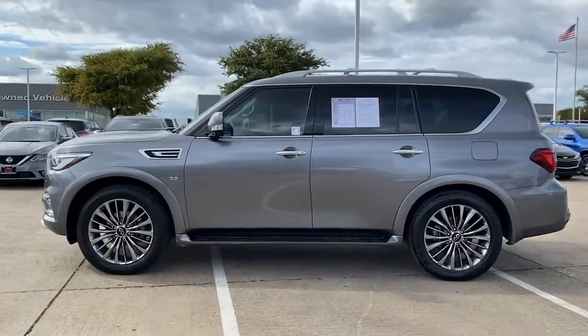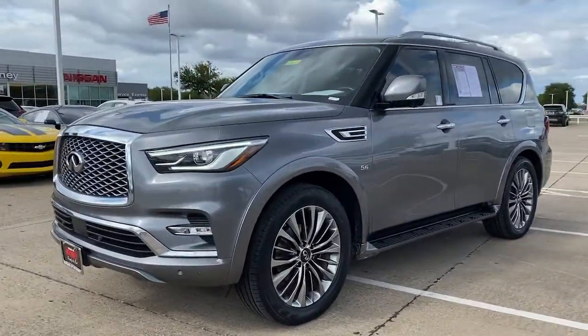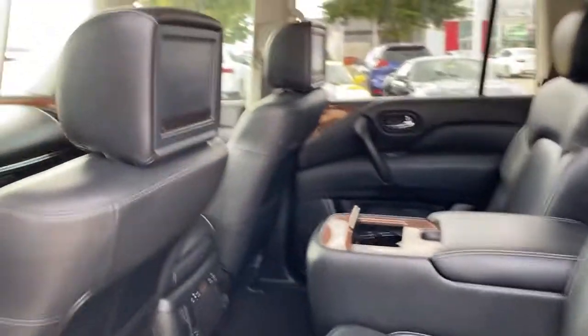The following are some of this vehicle's highlighted options: navigation system, power liftgate, backup camera, electronic stability control, Bluetooth, seat memory, luggage rack, trip computer, power windows, and bucket seats.